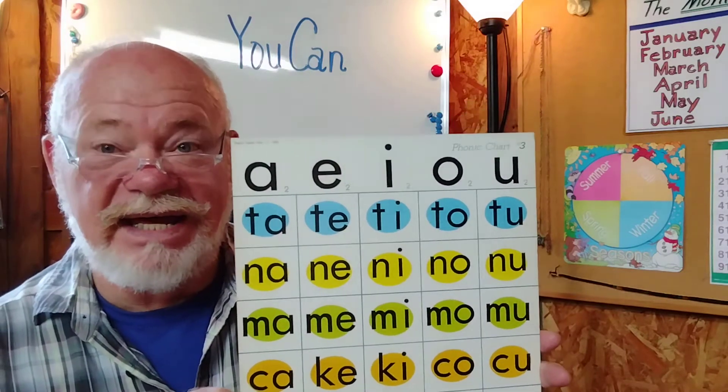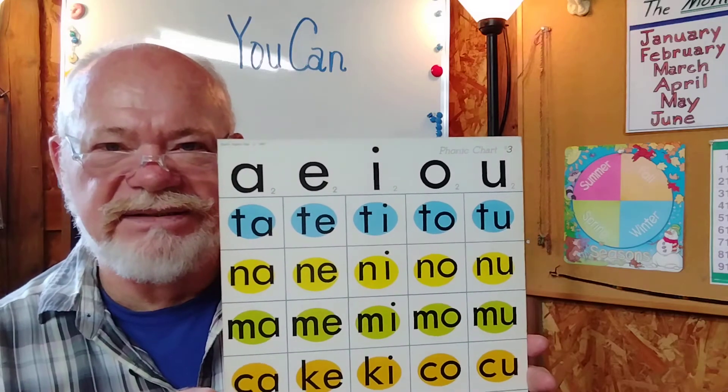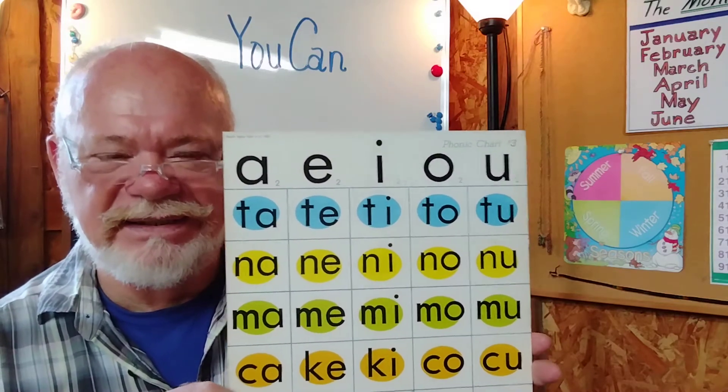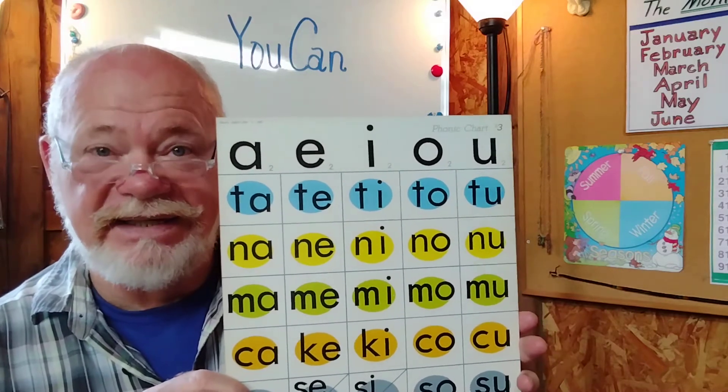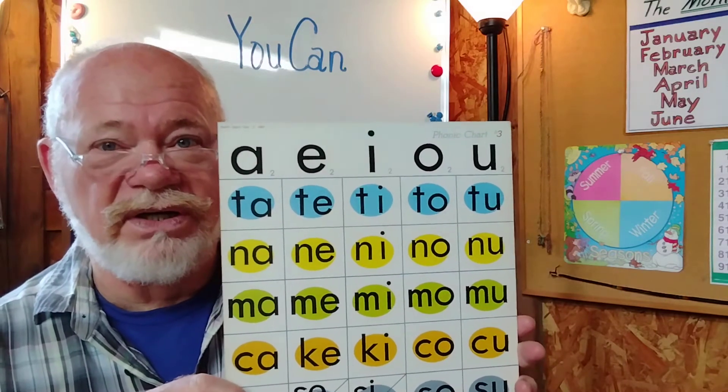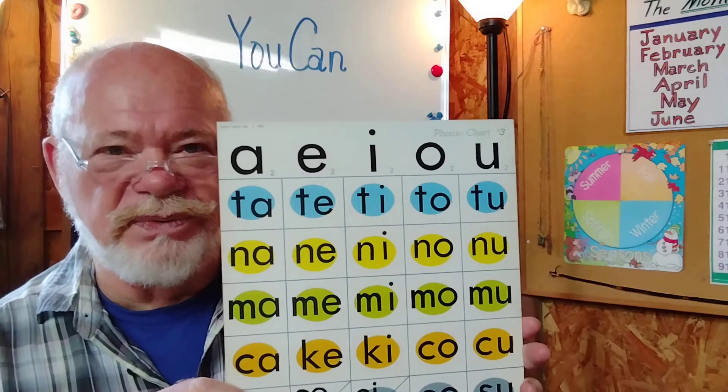Ta, te, ti, ta, ta. Very good. The yellow line: Na, ne, ni, na, na. You're doing well.